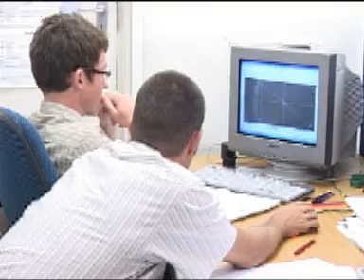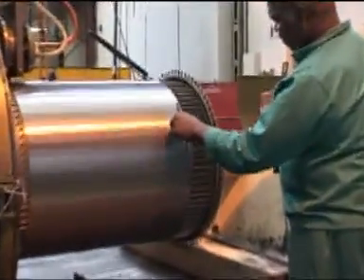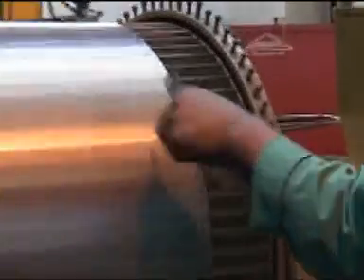A high level of applications knowledge, technical expertise and constant interaction with customers has ensured the ongoing success of Maltotec Manufacturing.